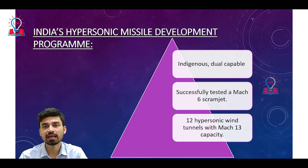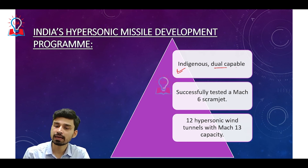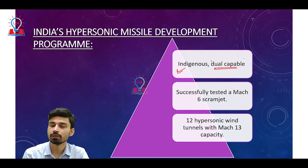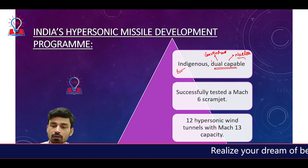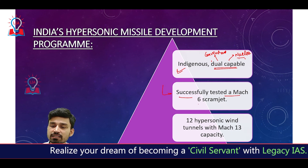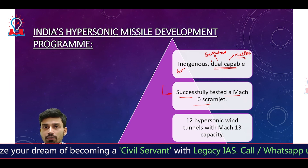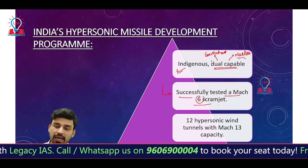Let us understand India's hypersonic missile development program. The main characteristic is that it will be indigenous in nature — all parts, components, and the entire assembly of the missile will be developed in India by DRDO scientists. The second feature is that India's hypersonic missile will be dual-capable, meaning it will be able to carry both conventional and nuclear warheads. India has successfully tested a Mach 6 scramjet a few months back, meaning the scramjet can produce speeds up to six times the velocity of sound.